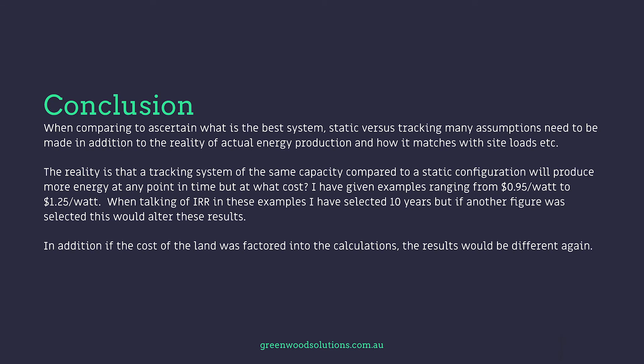Conclusion. When comparing to ascertain what is the best system — static versus tracking — many assumptions need to be made in addition to the reality of actual energy production and how it matches with site loads. The reality is that a tracking system of the same capacity compared to a static configuration will produce more energy at any point in time, but at what cost? I've given examples ranging from $0.95 a watt to $1.25 a watt. When talking of IRR in these examples, I've selected 10 years, but if another figure was selected, this would alter these results. In addition, if the cost of the land was factored into the calculations, the results would be different again.